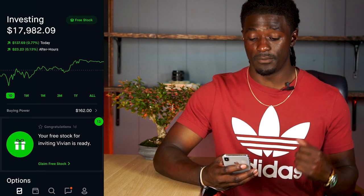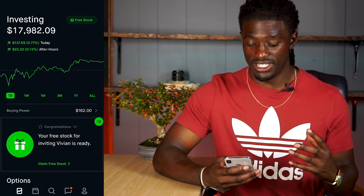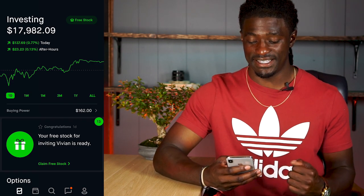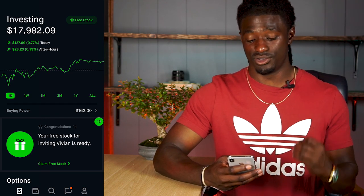If we take a look at my portfolio, I'm sitting at $17,982. On the day I'm up 0.77 percent, up $137.69, and in the after-market hours I'm up $23.23.